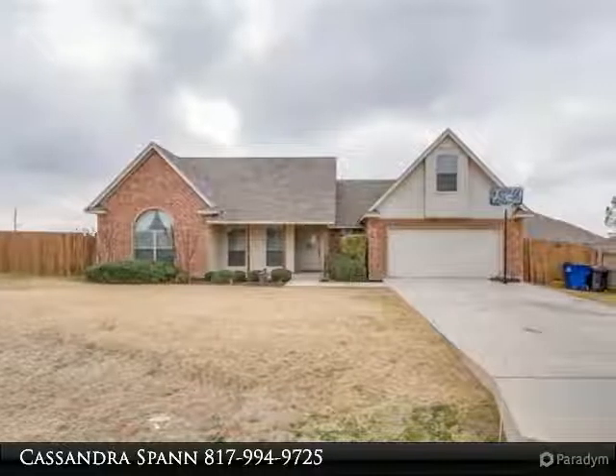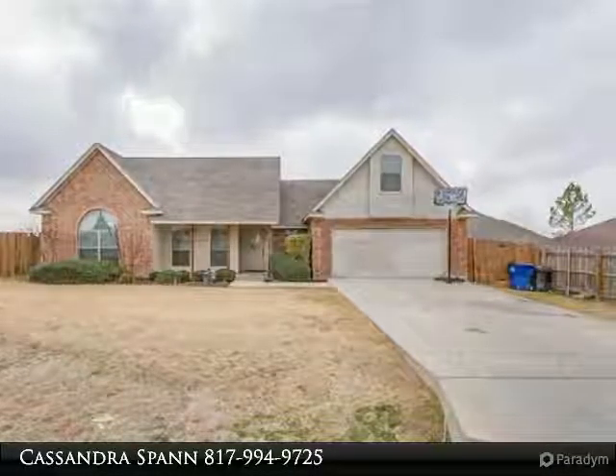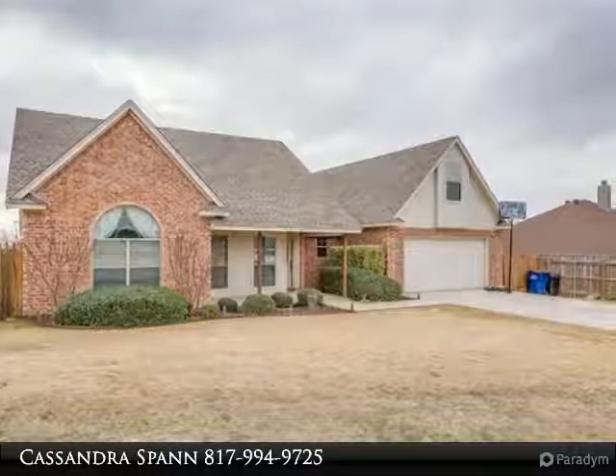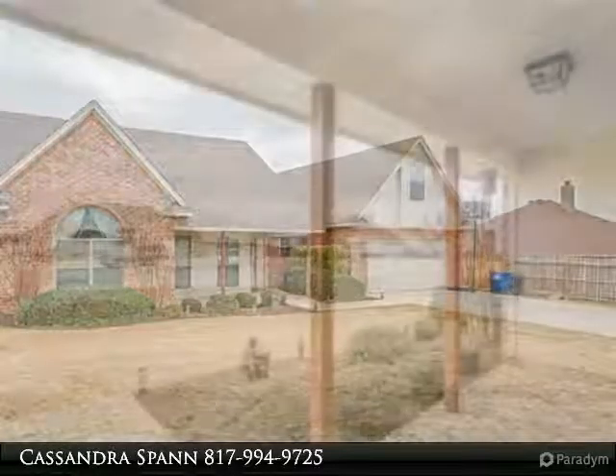Well-maintained home on a huge cul-de-sac lot with an above-ground 18-foot, 42-inch deep pool and a storage building in the backyard. Large covered porch and patio area, newer carpet installed, wood-burning fireplace, bay windows, and a kitchen with walk-in pantry, breakfast bar, and plenty of counter space.